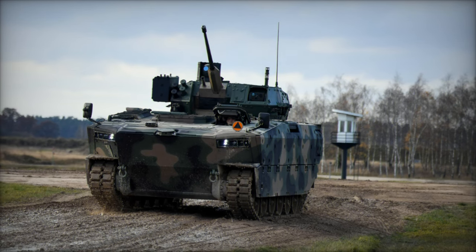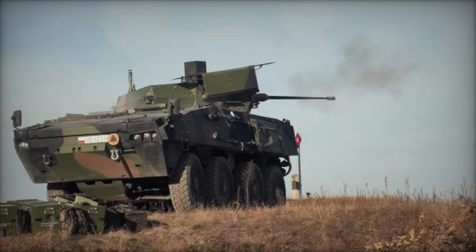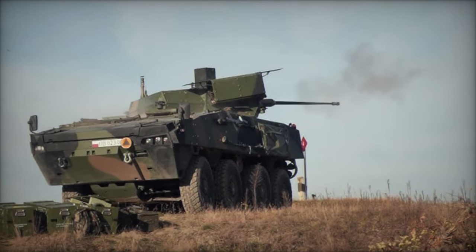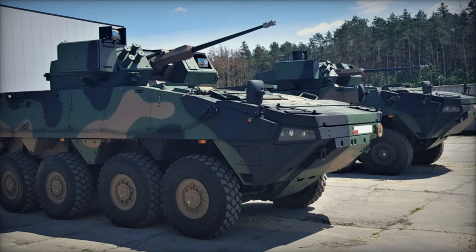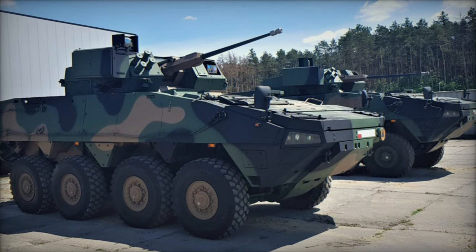The first contract, expected to be signed within weeks, will procure 58 Rosomak transporters in their standard configuration. Later, in the fourth quarter of 2024, a second contract will secure 174 KTO Rosomak L-type vehicles featuring an extended hull.